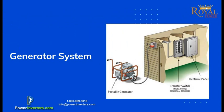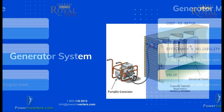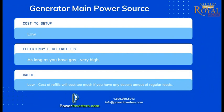Another option for your home power source is using a generator as your main power source. This is typically used in smaller homes, RVs, or maybe single-room homes. The setup cost is going to be very low — you just purchase the generator and wire it into your panel. The efficiency and reliability are high as long as gas is available, but as soon as you run out of gas you're going to be out of power.